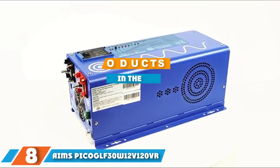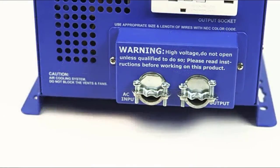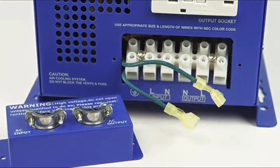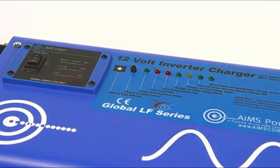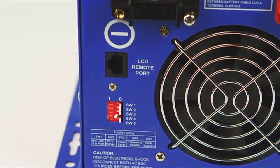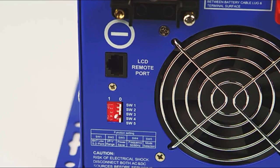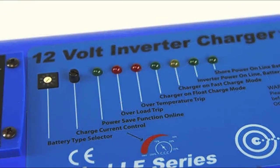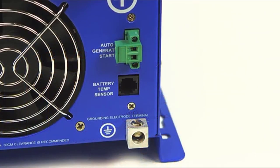The number 8 position is held by the Ames Pico GLF3W 12V 120V Inverter. There are two power output ratings to consider when selecting a solar power inverter: continuous or steady power, and surge power. If you intend to use your inverter on machines that require tremendous power to start, you should go for an inverter with the highest possible surge power output. The Ames Pico GLF3W is an excellent choice — while most systems provide up to 200% surge power, the Ames delivers 300%, making it reliable for starting washing machines, water heaters, and air conditioning units.